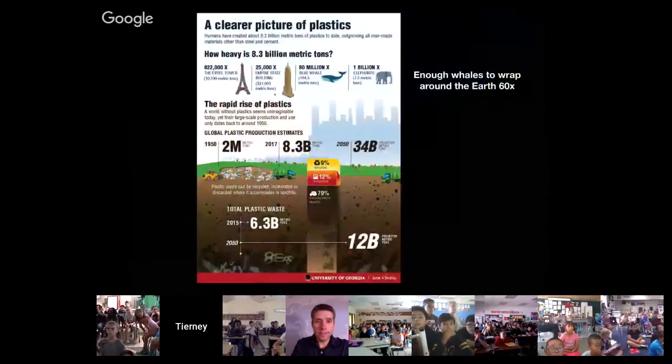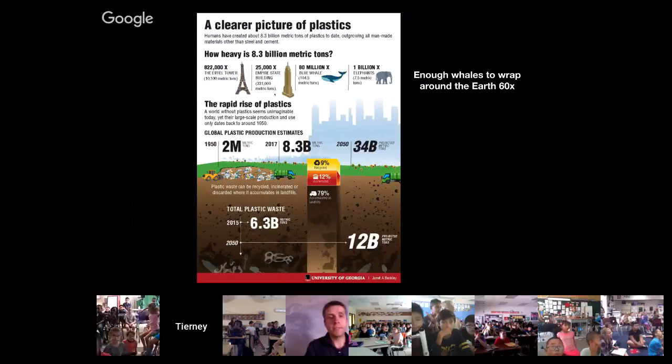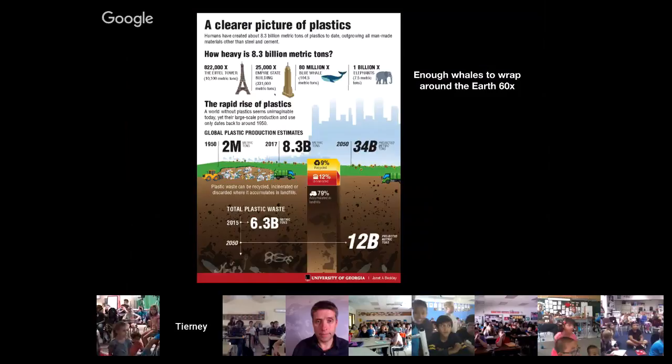Here's a picture of just how big the problem is. To wrap your mind around 8.3 billion metric tons — about 18 billion pounds — if you measured that in whales and put them head to tail, we could wrap the Earth 60 times in the weight of plastic that we are making and trashing. That's a whole lot of trash.